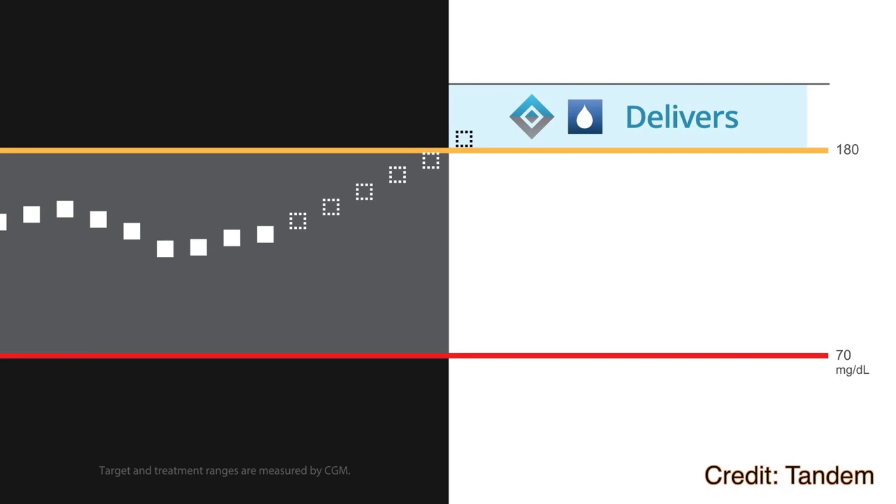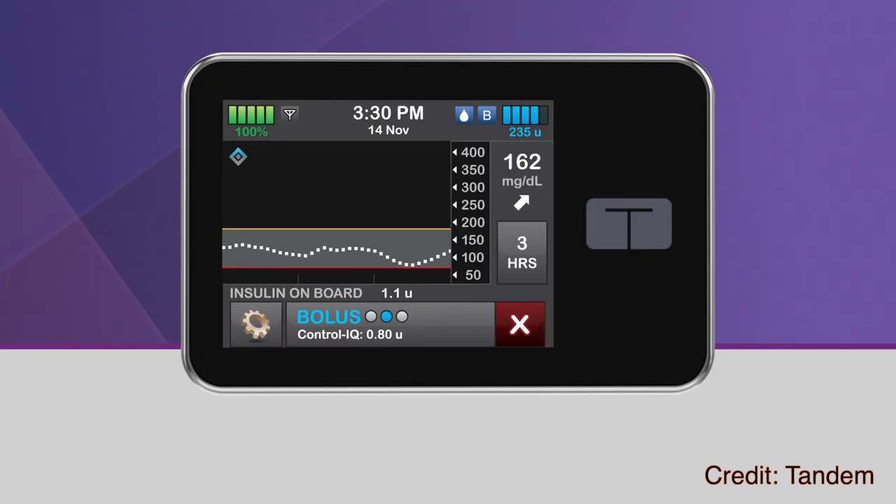Another first is auto bolus for high glucose level. Control IQ will actually give you a small bolus to correct a high glucose level and/or set a temporary basal rate. Control IQ will do up to one correction bolus per hour.